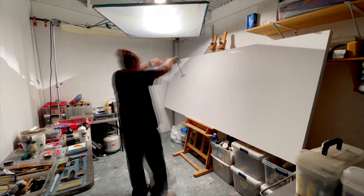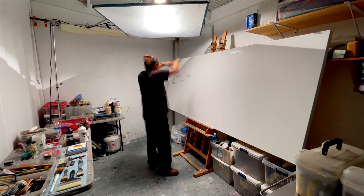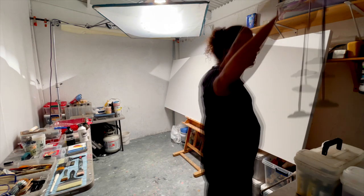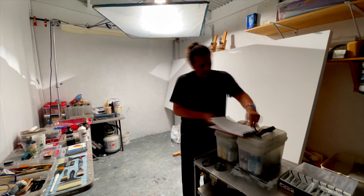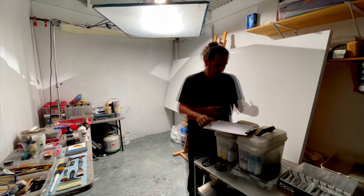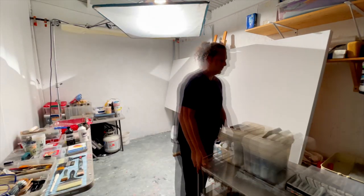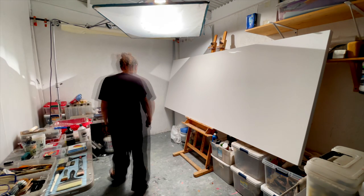Buckle up and settle in if you're interested to watch a behind-the-scenes process and principle video, as I'm going to walk through what's going on step-by-step in the making of this commissioned painting entitled Quantum Landscape Noir — a 10-foot by 4-foot canvas, beautifully stretched by my guys locally here in Los Angeles.